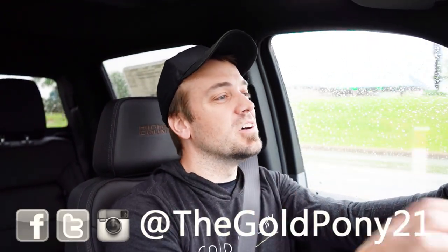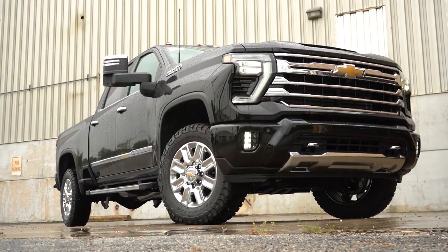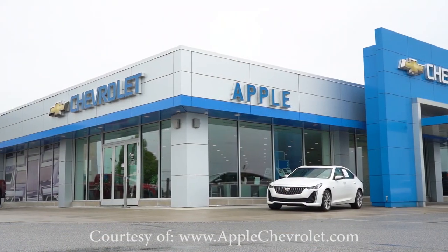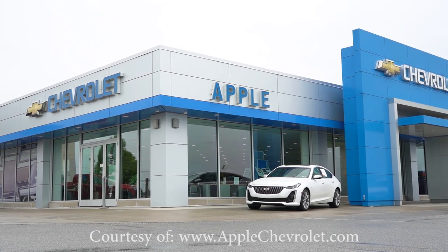Welcome back. I'm Gold Penny, your new car, truck, and SUV reviewer on YouTube. Today we're in the brand new 2024 Chevy Silverado 2500, and yes, we got the High Country — pretty stinking cool. I wanted to hop in this one because it literally just came out, and there has been a complete refresh for the 2024 model year.